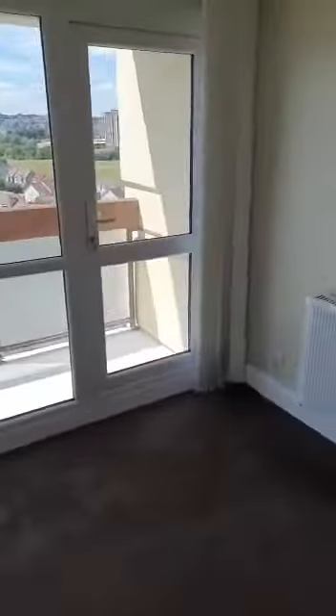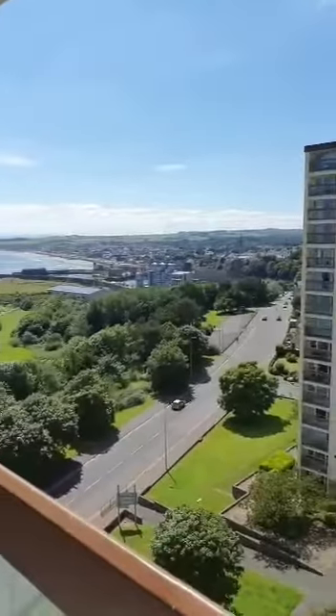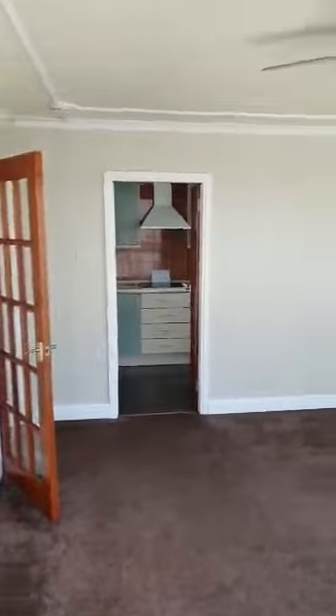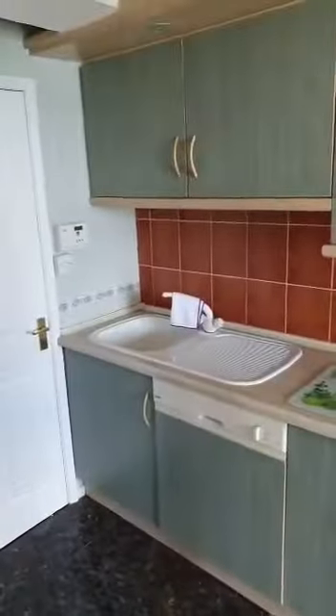I'll just take you out quickly onto the balcony, which is great for a nice table and chairs and enjoying the sunshine and the view. Amazing — I'm glad I picked a day with good weather to demonstrate the benefits of the view from up here.